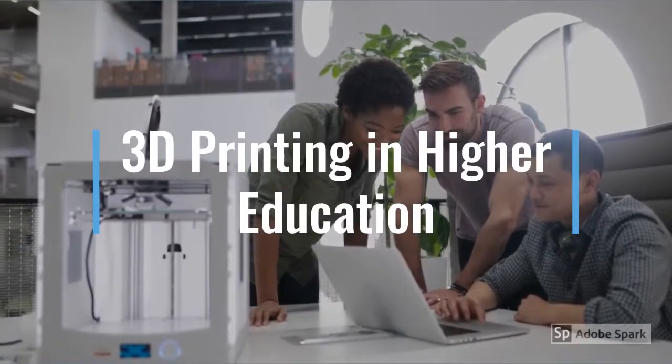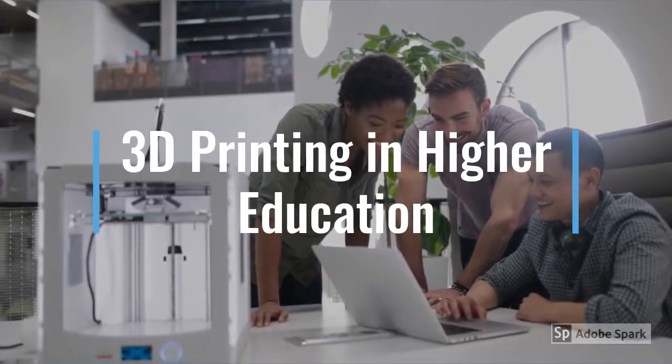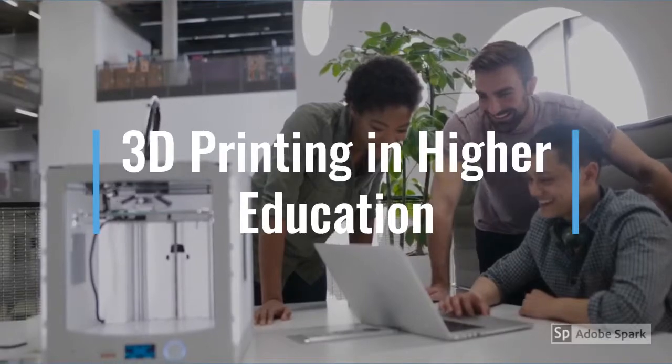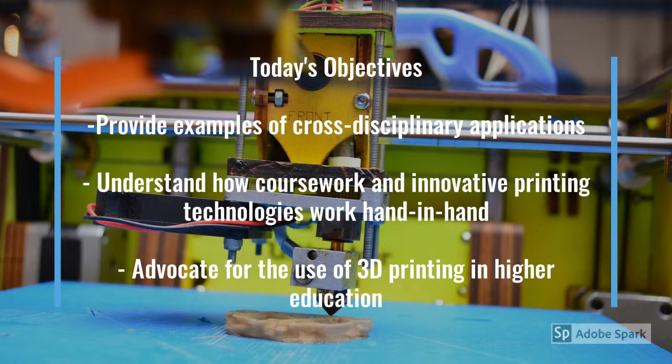Today I'd like to talk a little bit about 3D printing's impact on the classroom as it relates to the development of career building skills and the understanding of content. First I'd like to quickly discuss the objectives for this video. After the video, students will be able to provide examples of cross-disciplinary applications of 3D printing, understand how coursework and innovative printing technologies work hand-in-hand, and advocate for the increased use of 3D printing in higher education.